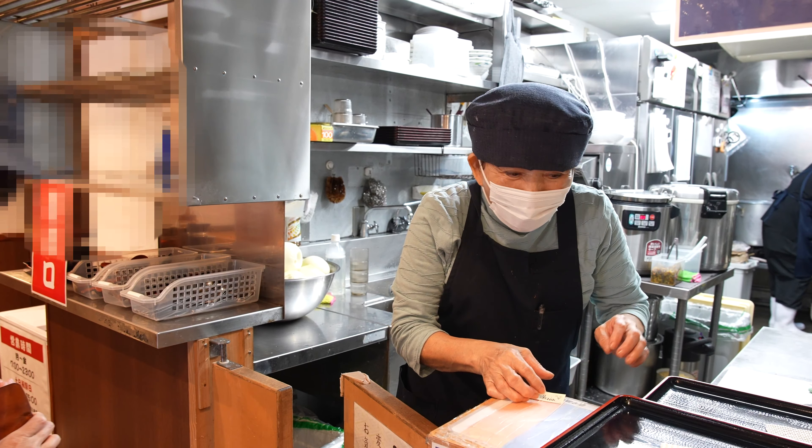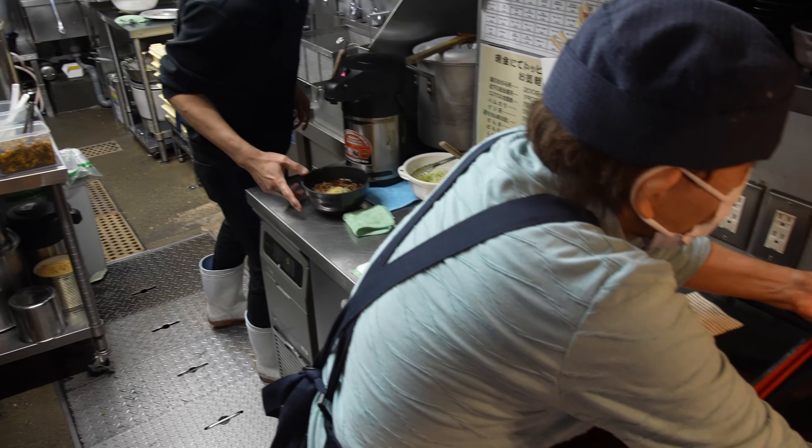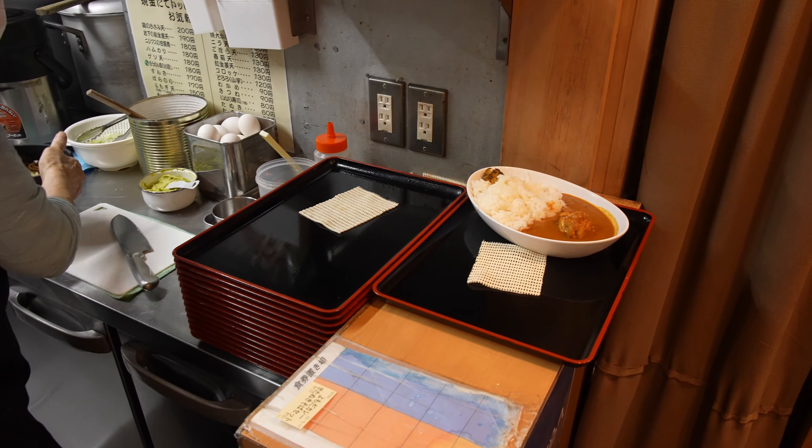In this video, we'll be showcasing the charm of Yomaga Soba in all its glory. We invite you to visit and savor these delectable soba noodles brimming with allure.